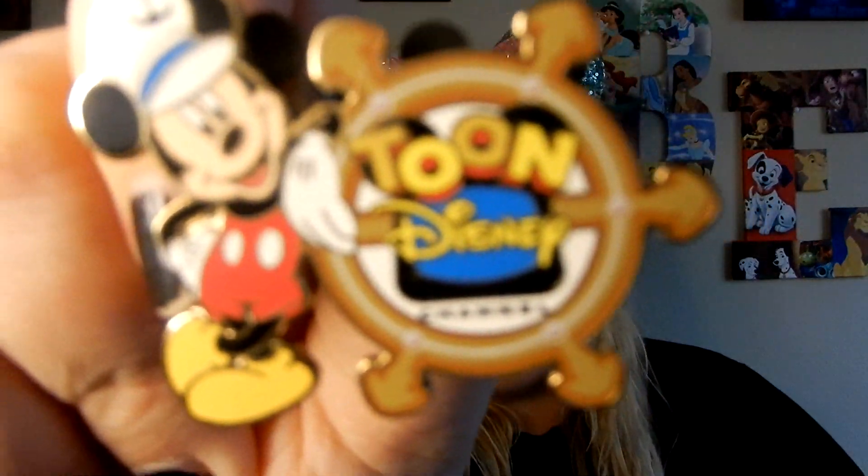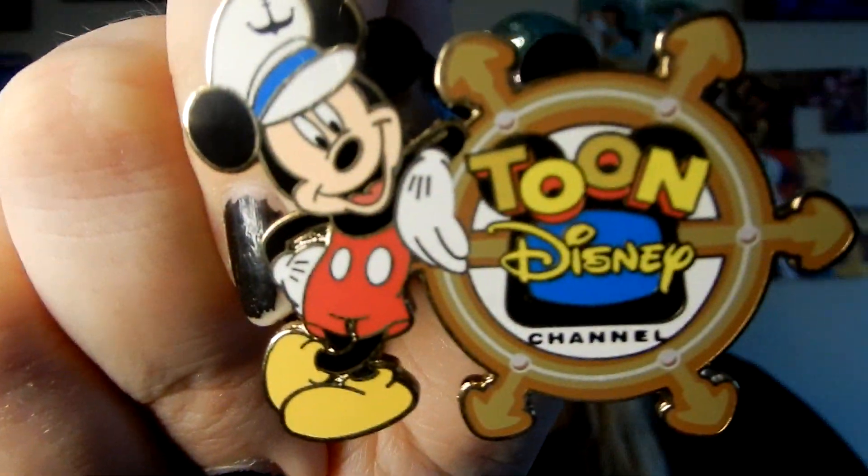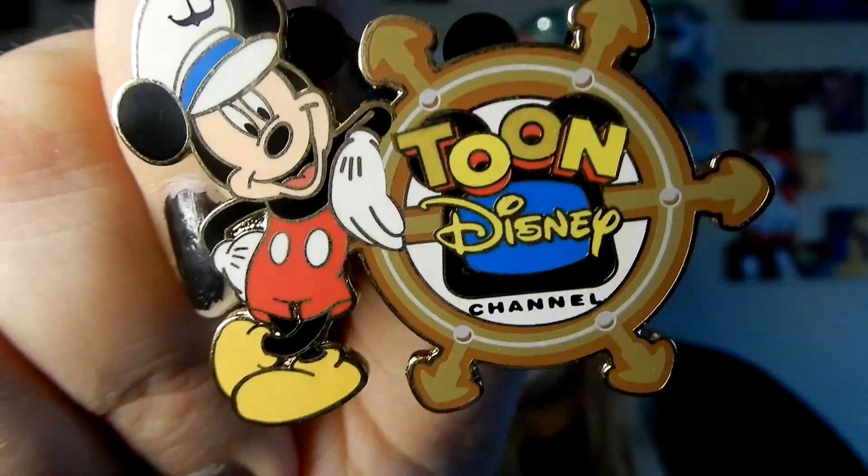The next one I picked up for Liz is this cute little Mickey Sailor, and it says Toon Disney Channel. I got another Hidden Mickey, which I was actually really, really, really excited about. And I know my friend Jess over at Princess and Sith would be so proud of me.